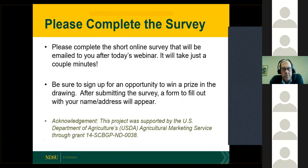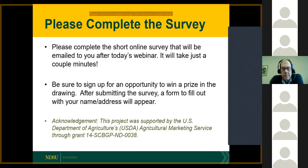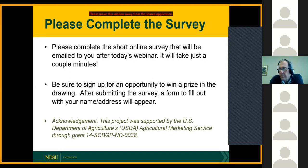Here's a big request: in order to keep these going — these are sponsored by a grant I have — I ask that you please complete a real short survey. It'll come right to your inbox shortly after the presentation today, and I promise it'll take about two minutes. To sweeten the deal, I do have some prizes, so I'll be doing some prize drawings.